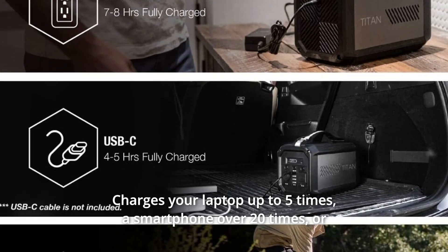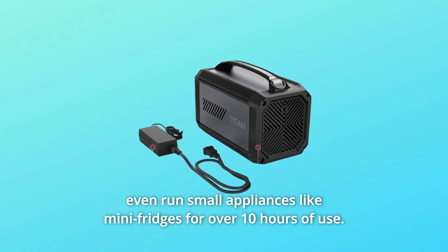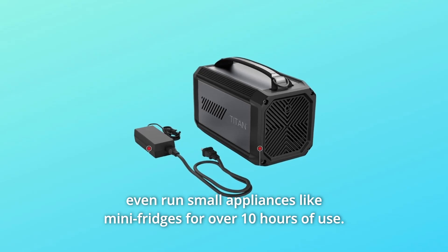Number 5: Charges your laptop up to 5 times, a smartphone over 20 times, or even run small appliances like mini-fridges for over 10 hours of use.